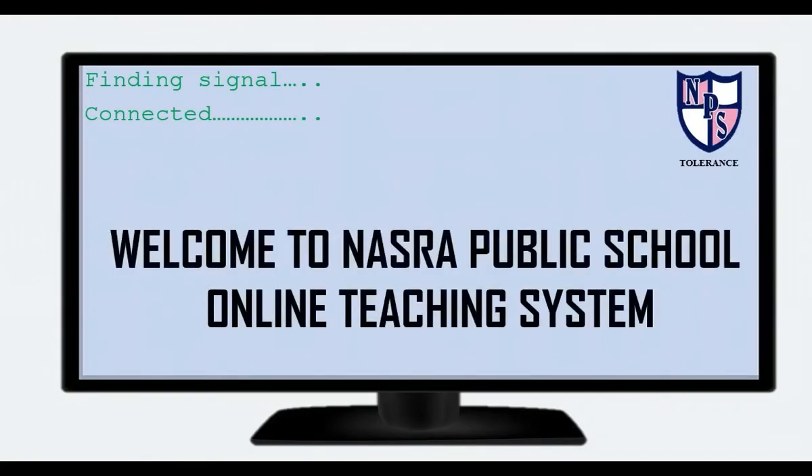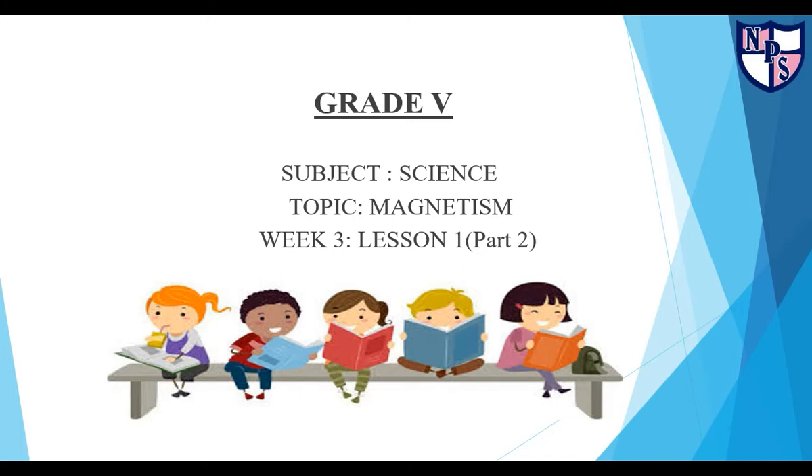We welcome you all at NASDAH Public School Online Teaching System. This is Grade 5, Subject Science, Topic Magnetism, Week 3, Lesson 1, Part 2.